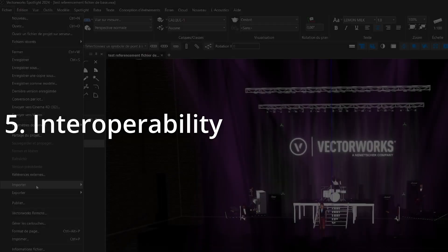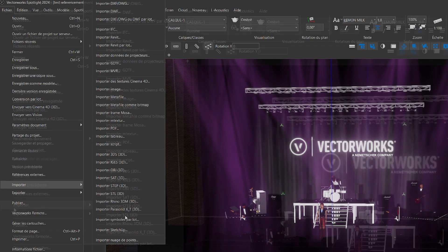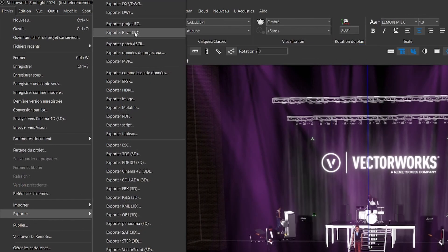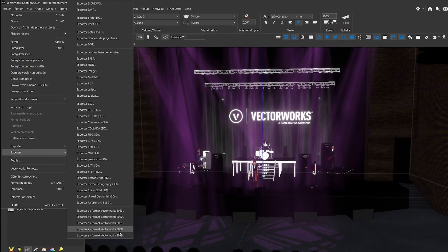5. Interoperability. While SketchUp and AutoCAD are popular for their ease of use and broad compatibility with various file formats, Vectorworks Spotlight is extremely flexible in terms of import and export. It supports a wide range of formats, allowing you to easily collaborate with other professionals using different software.